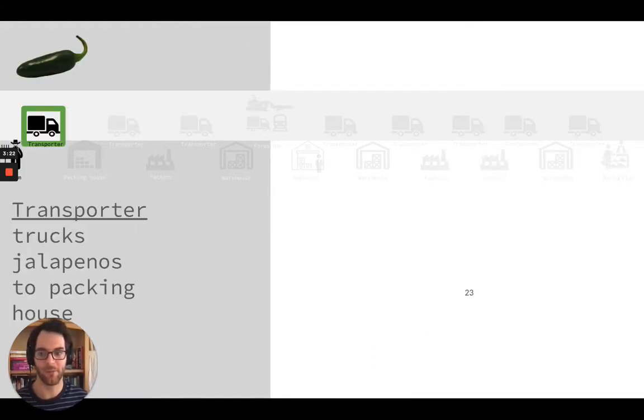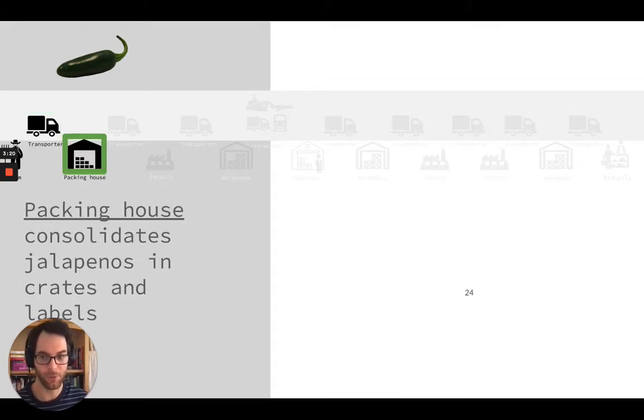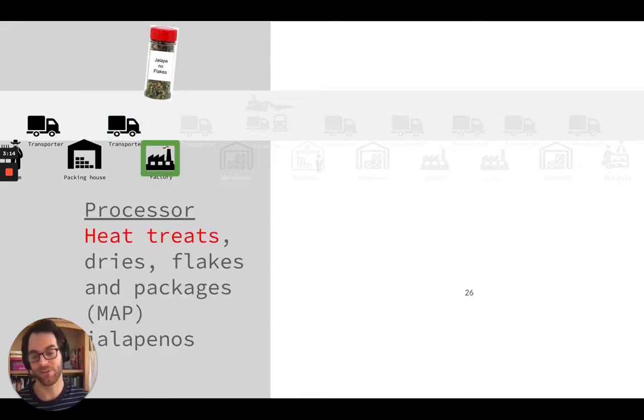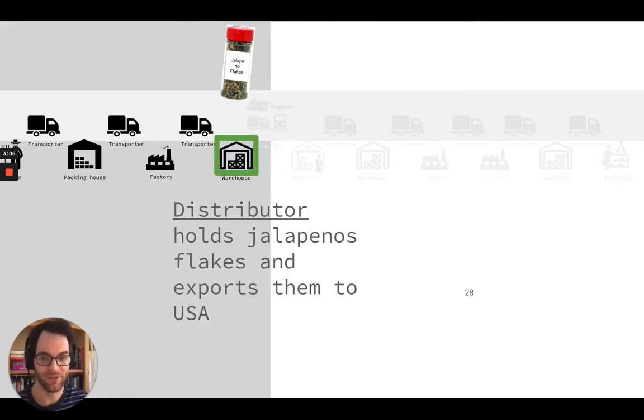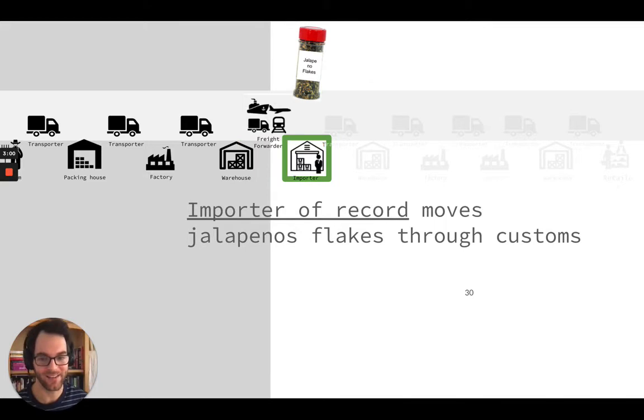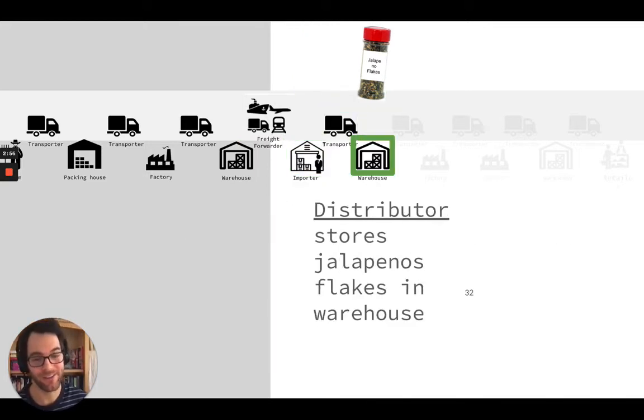The farmer grows and harvests the jalapenos, hands it off to a truck, and brings it to a packing house. The packing house then puts it into a truck that takes it to a factory. This is where a kill step is applied and we have the jalapeno flakes bottled and ready to go. From there it's put on a transport vehicle, taken to a warehouse. This warehouse coordinates with a freight forwarder to bring it to the United States. It's passed through customs and then put onto a truck and brought to a DC — a distribution center for a distributor.